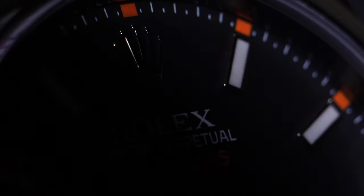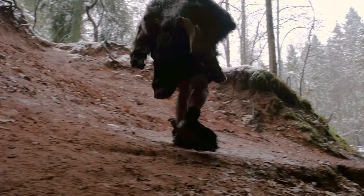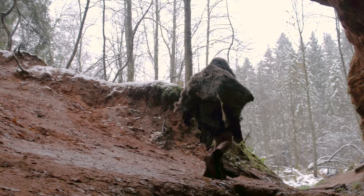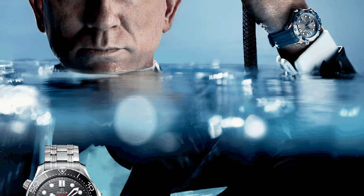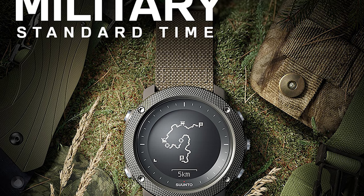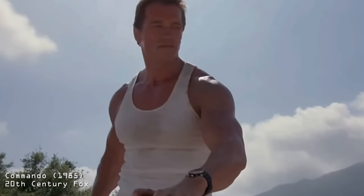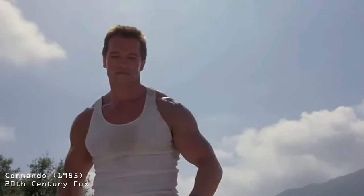I've never been a luxury watch guy, and contrary to popular perception, lots of military and government guys aren't either. We're just like everyone else and not immune to advertising. We'll buy what we see presented as a luxury item like Rolex and Omega, or what our friends hype up and deem useful like Suuntos and Garmins, and other areas like pop culture influence our decisions.